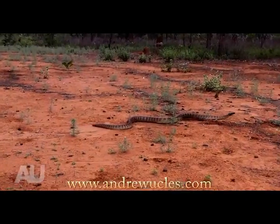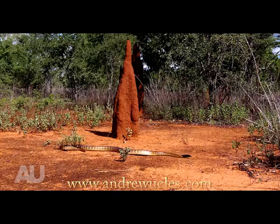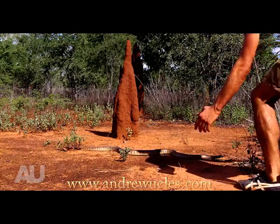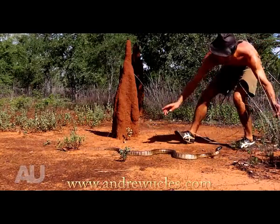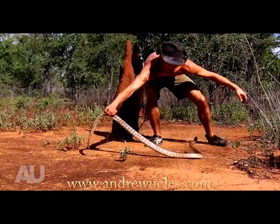In under an hour of tracking I finally found him — a large black-headed python.